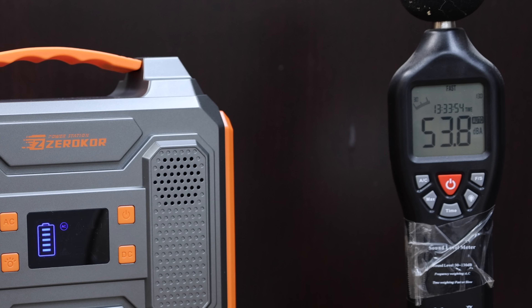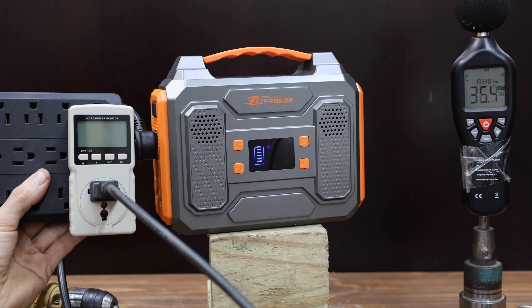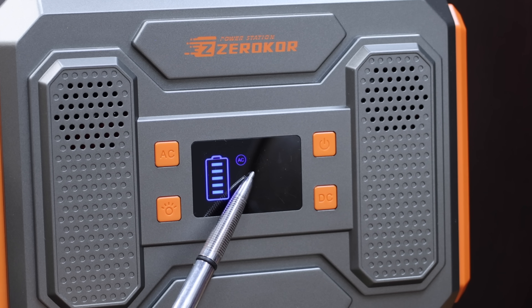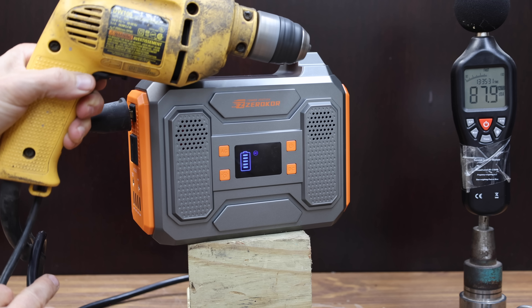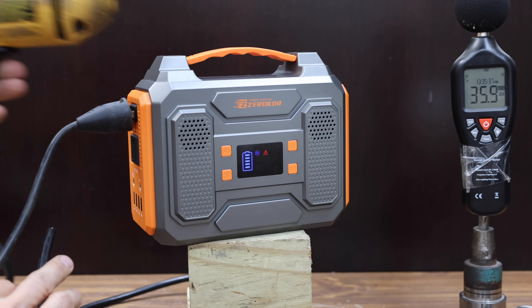The ZeroCore's cooling fan is at just under 54 decibels. Unfortunately, even though it's rated for 300 watts, it isn't able to power up the 225-watt light. I used the variable speed trigger to give it a soft start, but the ZeroCore powered itself down again when I powered up the drill quickly.